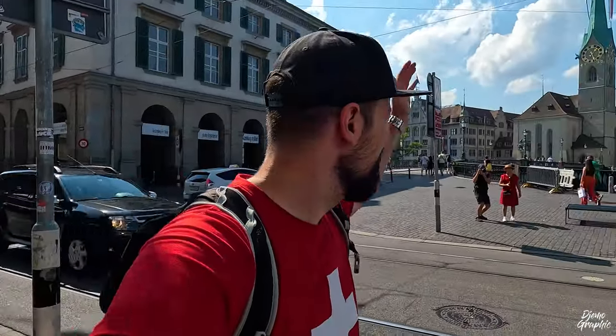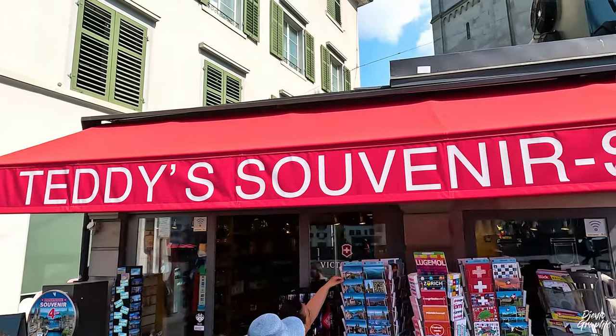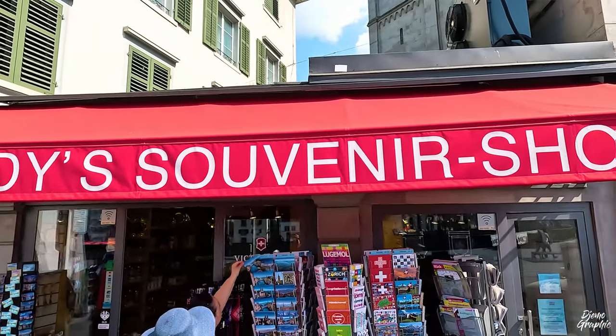An important note for tourists: if you'd like to buy souvenirs, the shop is really easy to find. Here's the bridge to the Fraumünster, and on this side of the river the shop is just right here. They have basically everything you may be looking for — Switzerland t-shirts, a lot of magnets, and much more.